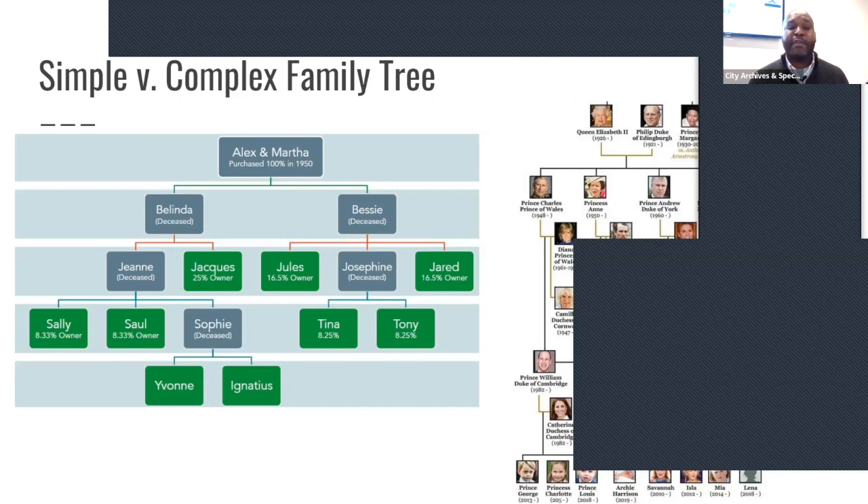Now we're left with a piece of property after just four or five generations, and we have nine co-owners. Each co-owner owns in different percentages. Let's say Jared actually lives on the property and takes care of it. He's in a situation where he owns a piece of property with eight other people. Jared might have met Jules, Tina and Tony, and possibly Jock — but there's a potential he's never met Yvonne, Ignatius, Saw, and Sally, yet he lives in this house, takes care of it, and is probably the only person paying taxes on it.